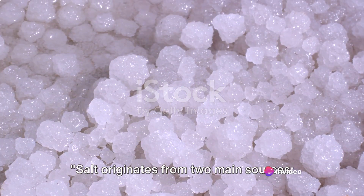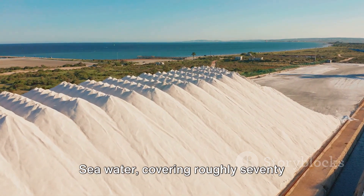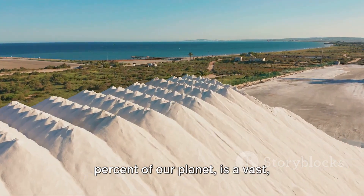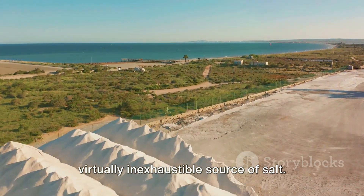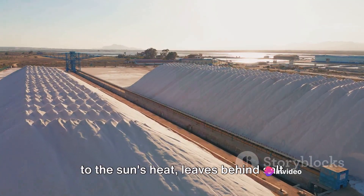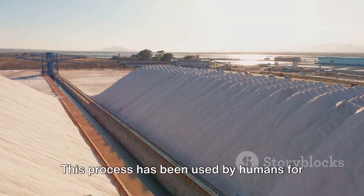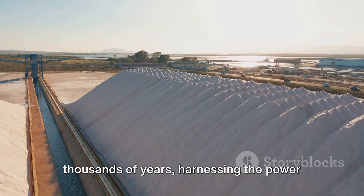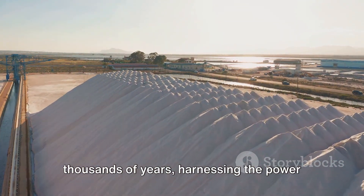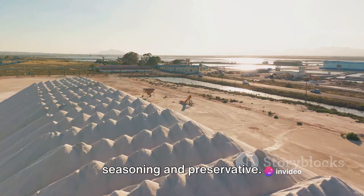Salt originates from two main sources: seawater and rock salt. Seawater, covering roughly 70% of our planet, is a vast, virtually inexhaustible source of salt. The ocean's salty brine, when subjected to the sun's heat, leaves behind salt crystals as the water evaporates. This process has been used by humans for thousands of years, harnessing the power of the sun and the sea to create a vital seasoning and preservative.